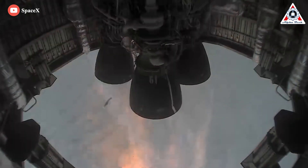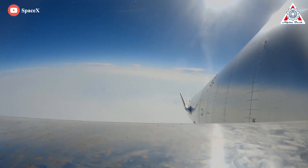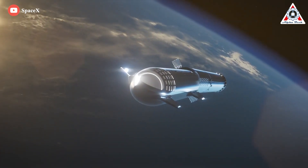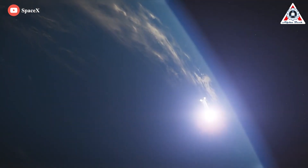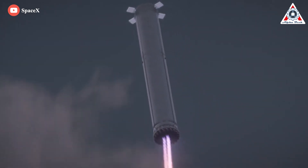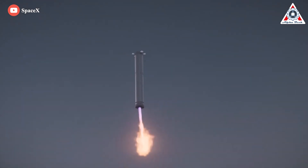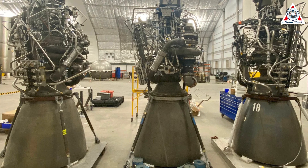Orbital-class versions of Starship and Super Heavy have never flown, let alone demonstrated successful recovery and reuse, so SpaceX has to operate under the assumption that every orbital test flight will consume 39 Raptors. Even after the reuse of Super Heavy boosters or Starships becomes viable, taking significant strain off Raptor demand, SpaceX wants to manufacture a fleet of hundreds or even thousands of Starships and a similarly massive number of boosters. To outfit that massive fleet, SpaceX would have to mass-produce orbital-class Raptor engines at a scale that's never been attempted.